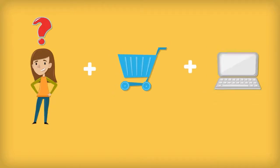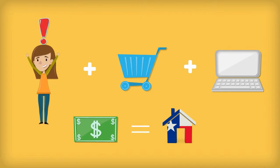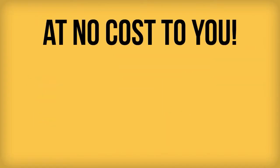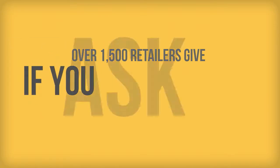Did you know that every time you shop online, a percentage of your purchase can go to your favorite local charity, right here in North Texas? At no cost to you, over 1,500 major online retailers will give on your behalf, if you ask them to.